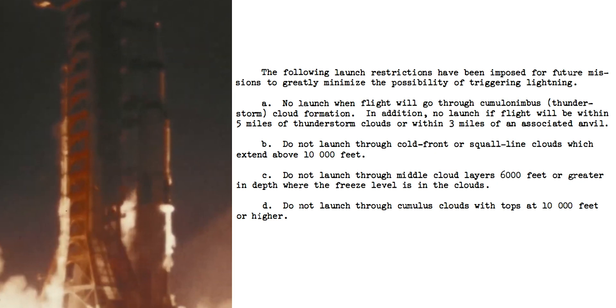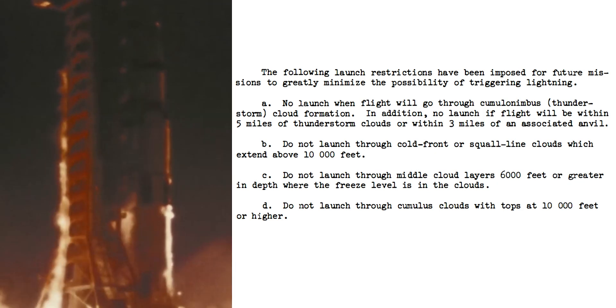In the end, one takeaway was that the weather conditions for launch needed more scrutiny. Prior to this, the idea that the rocket itself could generate lightning was unheard of. After this launch, a number of rules were added to avoid causing rocket-induced lightning and account for the fact that even if there's not lightning at launch, there might be after launch.